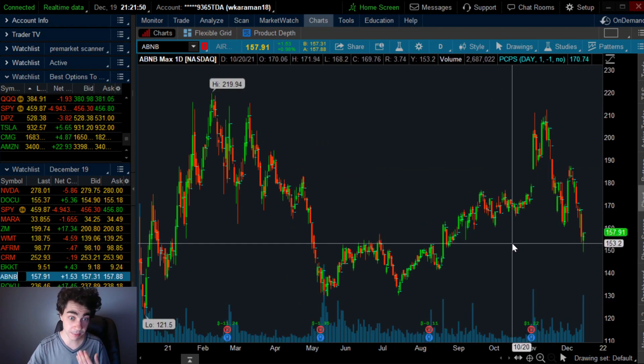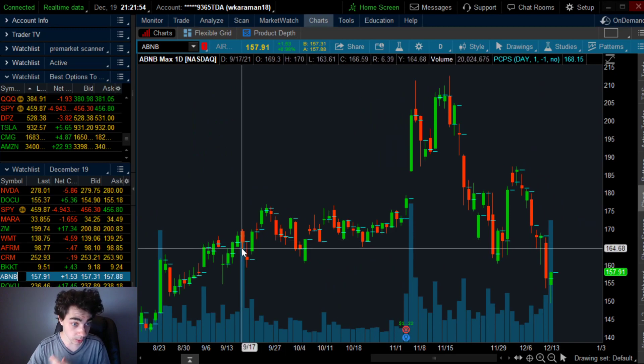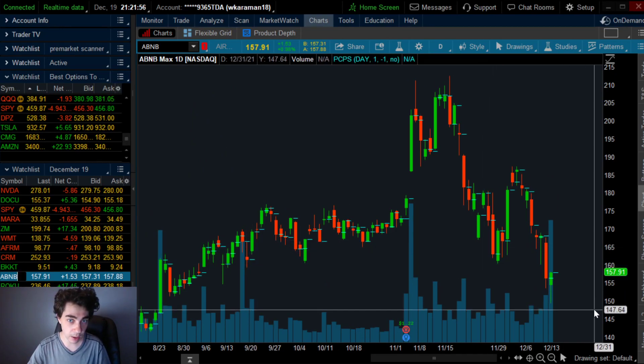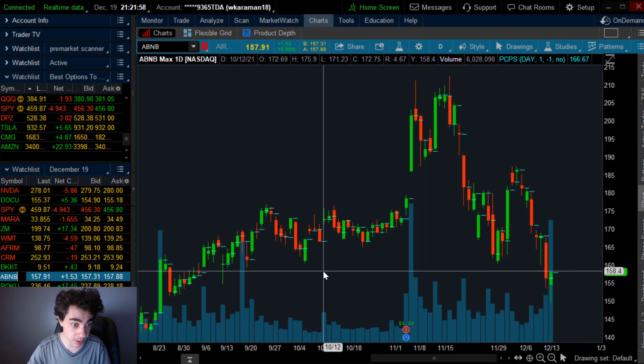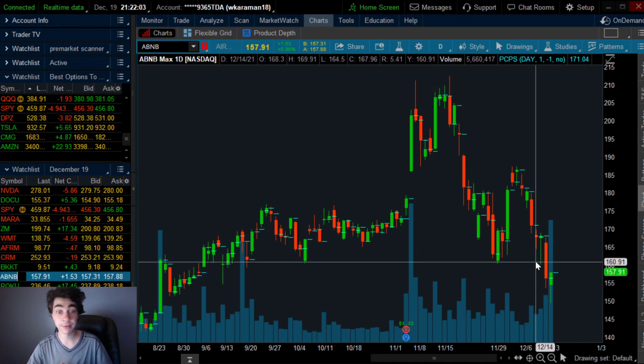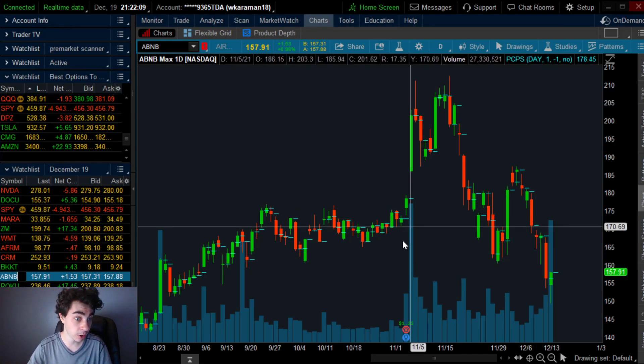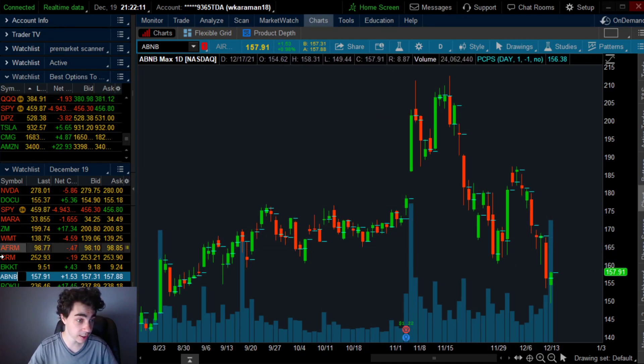Airbnb has a very similar chart to Salesforce — it's extremely beaten down and oversold for the short-term. However, it's not a gap fill reversal; it's mainly just a support play. The main play here is if it's green tomorrow, simply buy it for a quick scalp — it should continue to run and close strong. Not the greatest trend or pattern, though.